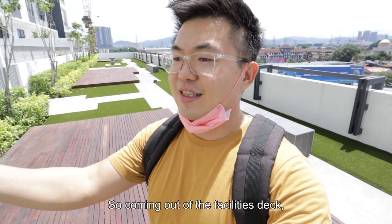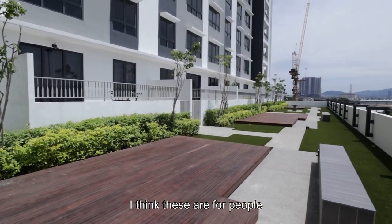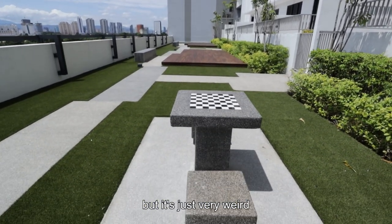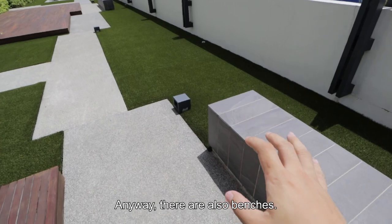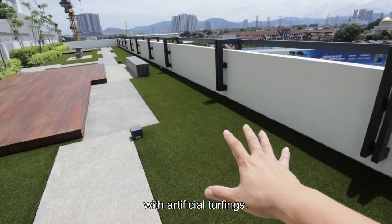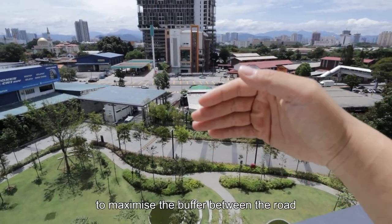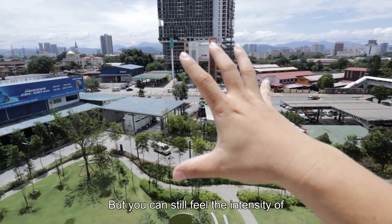Coming out from the facilities deck, there will be 2 exits. One leads into a private space with timber decks — I think these are for people to do yoga or pilates. This is also where the garden units are, and they have a balcony. It's just a bit weird when you're hanging out here and people are doing yoga nearby. There are also 2 benches and some walkways with artificial turfing. Here you can see it's right in front of SJKC Kai Chi. I think the developer has done its best to create a buffer between the road and the building, but you can still feel the intensity of noise around.